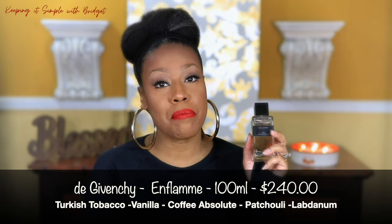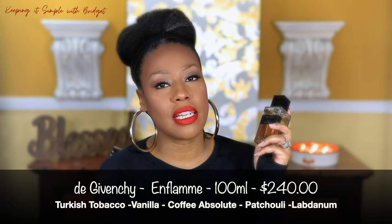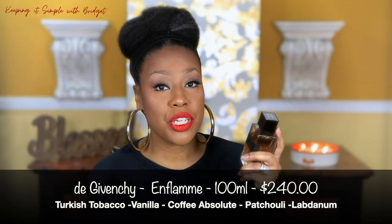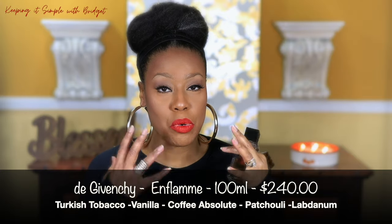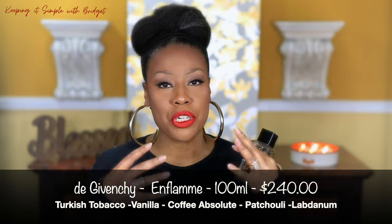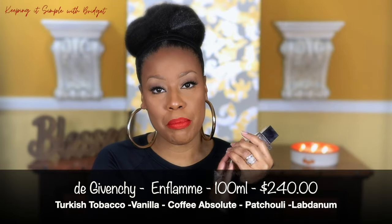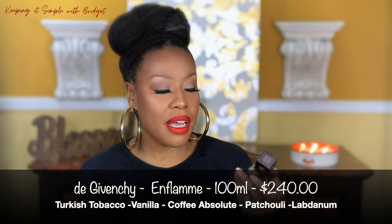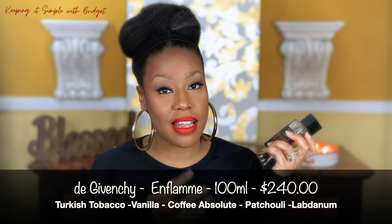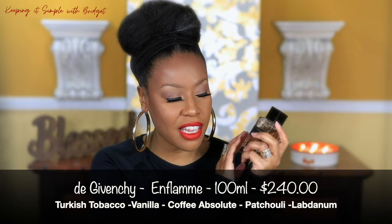I got this out of Neiman Marcus. The only thing I don't necessarily like about it is I wish it lasted a little bit longer and had more sillage, more projection — for someone to smell it on me, they have to be in my personal space. But I can smell it and that's what's most important. This is so divine — this is Enflammé by Givenchy.